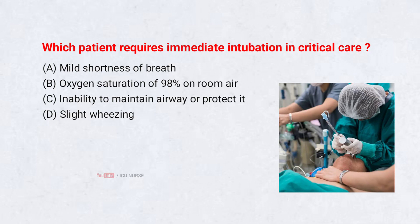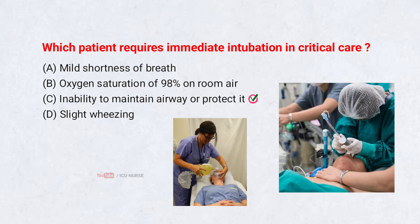Which patient requires immediate intubation in critical care? A. Mild shortness of breath. B. Oxygen saturation of 98% on room air. C. Inability to maintain or protect the airway. D. Slight wheezing. Correct answer: C. Inability to maintain or protect the airway. A patient who cannot maintain or protect their airway is at high risk of losing oxygen supply or aspirating, so immediate intubation is required to secure ventilation and prevent life-threatening complications. Mild breathing discomfort or normal oxygen levels do not require intubation, making airway protection the decisive factor.